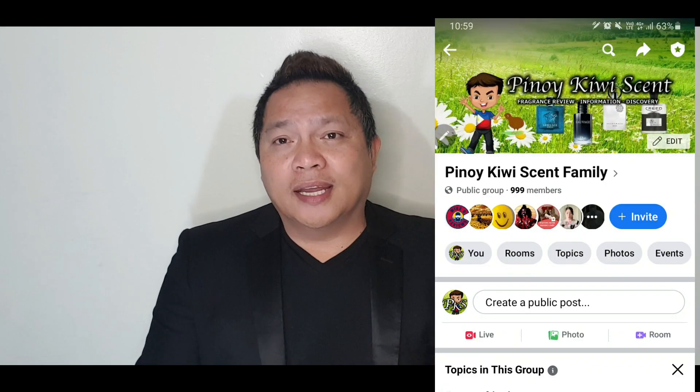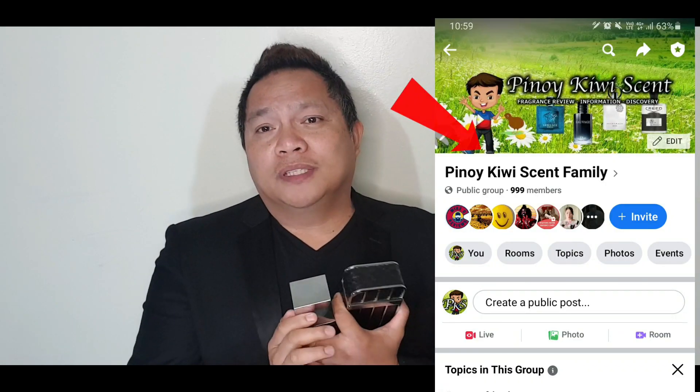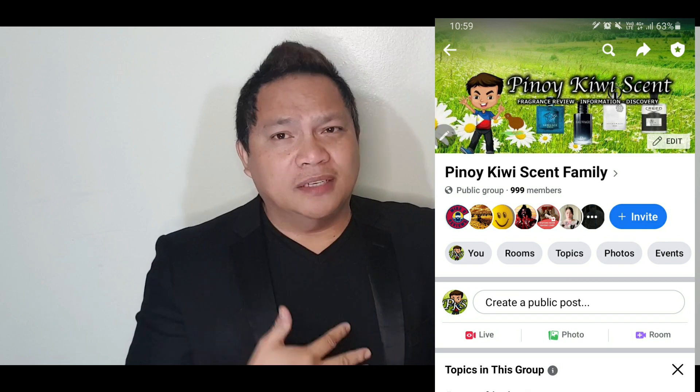I have a lot of comments on my Facebook and Instagram to do more of this. If you want to join the Pinot Cubic Scent family, I have that on Facebook — just request to join. You can drop anything as long as it's fragrance related, whether you're a reviewer or new. You can drop your video or your scent of the day. I have an Instagram as well. Without further ado, let's get down to business — the Clone War.